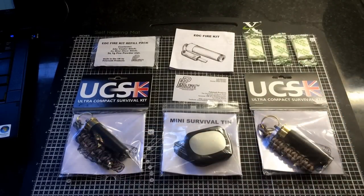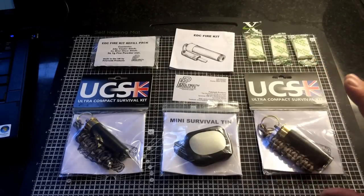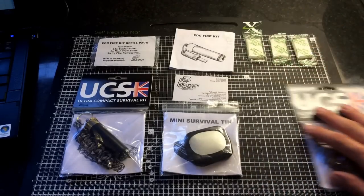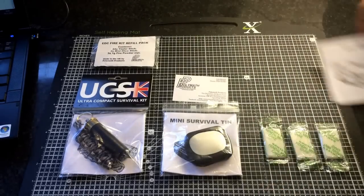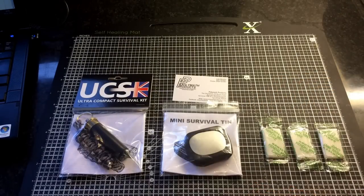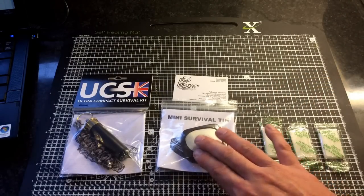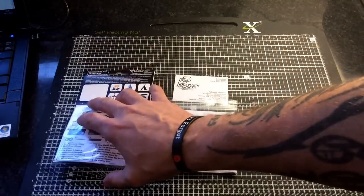I've got a couple of them. I'm going to give them away — I don't need all of this stuff. So I'm going to give you the Kendall Mint Cake — take that out the way, I'm going to keep that. So you guys can have this: we've got the mini survival kit and the ultra compact survival kit.